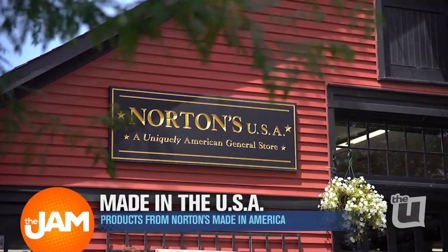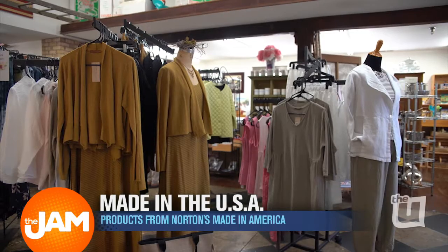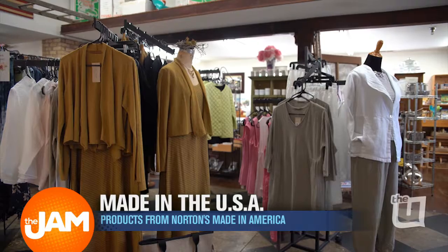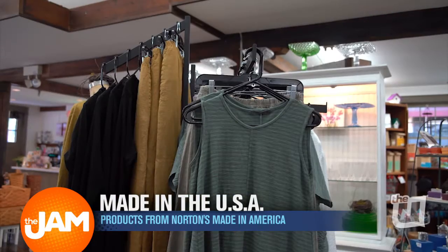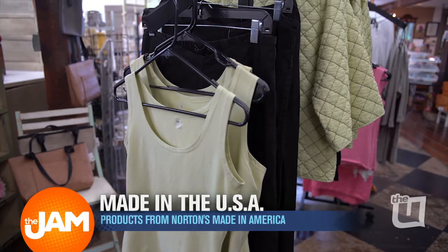Welcome to Norton's USA, a uniquely American general store. Clothing is very difficult to find in the United States, so when I found the Cutloose Clothing Company out of San Francisco, I was thrilled. We carry their lines for spring, summer, and fall, and our customers love it.